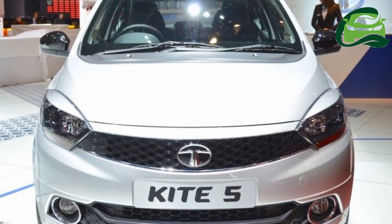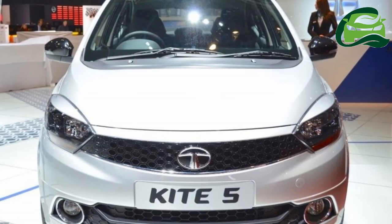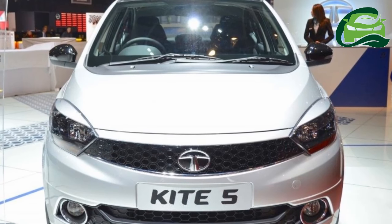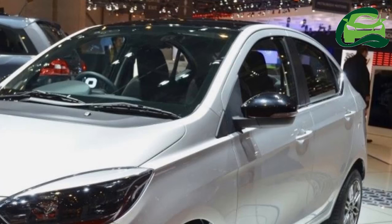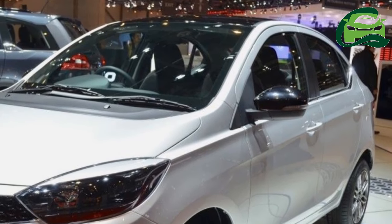According to Autos Arena, the Tata Kite 5 sedan will launch in April 2017 for sale. Tata Motors is yet to confirm a launch date for their sub-4m sedan.